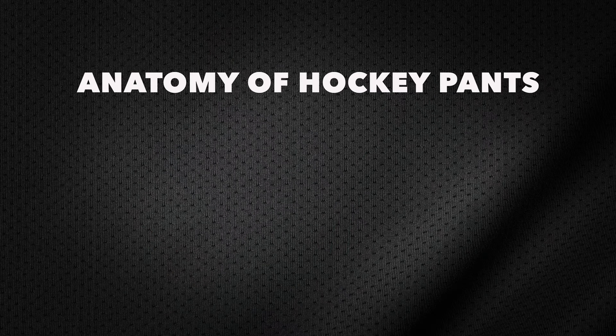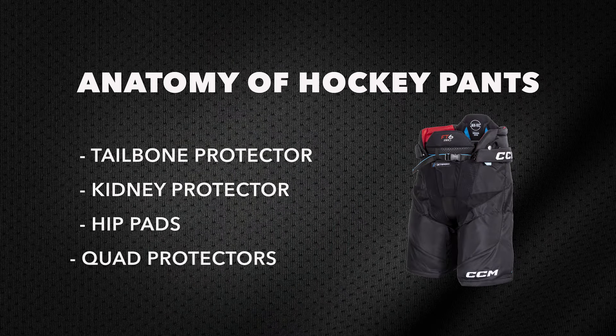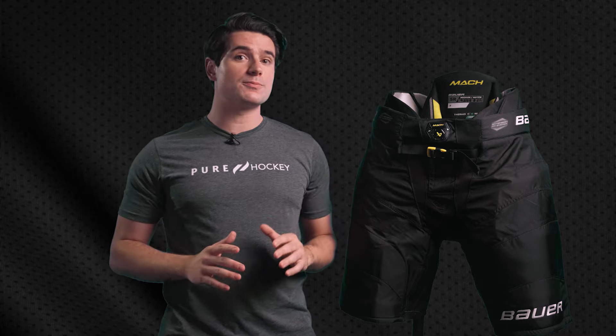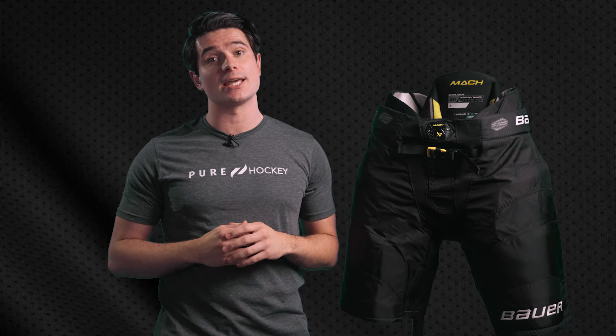In general, hockey pants and girdles offer padding in four main areas: the tailbone protector, the kidney protectors, the hip pads, and the quad protectors. All of these areas are well padded to protect some of the most vulnerable parts of the body.